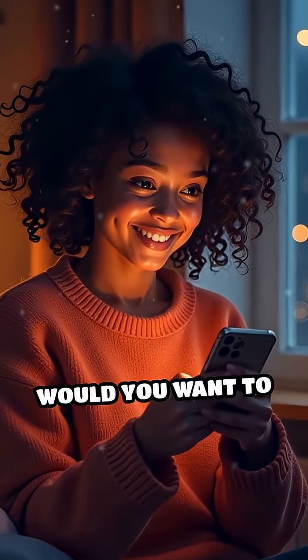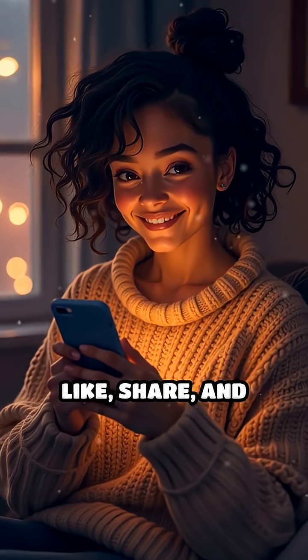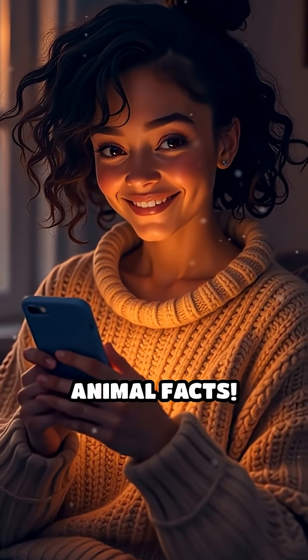Which animal superpower would you want to have? Don't forget to like, share, and subscribe for more mind-blowing animal facts.